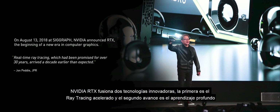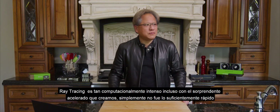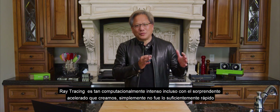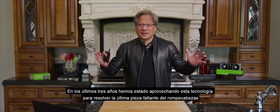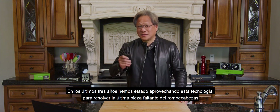NVIDIA RTX fuses two groundbreaking technologies. The first is accelerated ray tracing, and the second breakthrough is deep learning. Ray tracing is so computationally intensive that even with the amazing accelerator we've created, it just simply wasn't fast enough. And then the breakthrough of artificial intelligence happened, and over the last three years we've been building on this technology to solve the last missing piece of the puzzle.